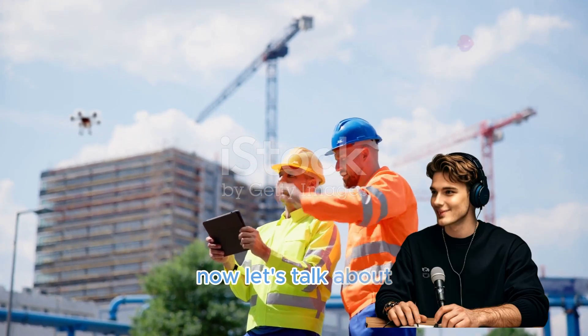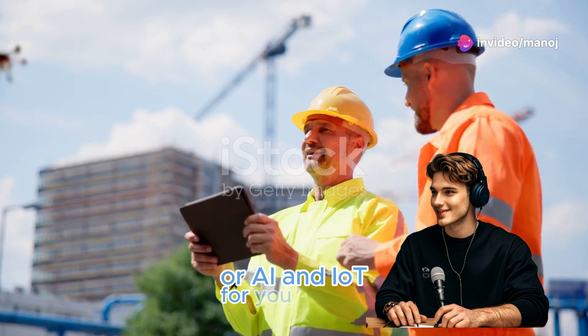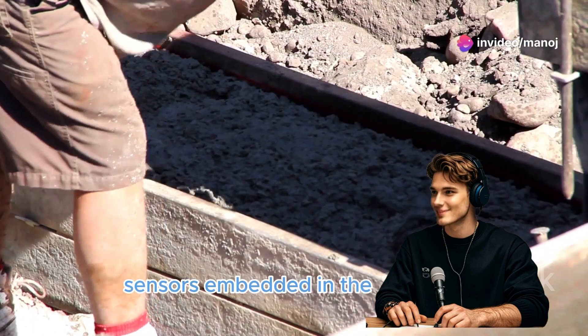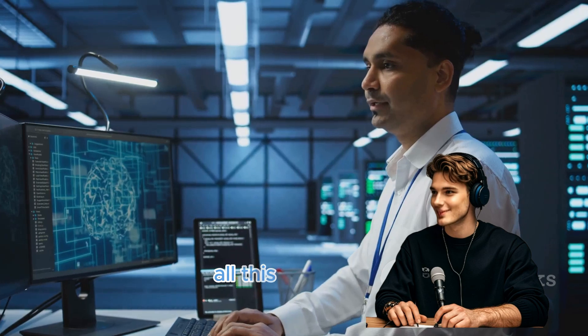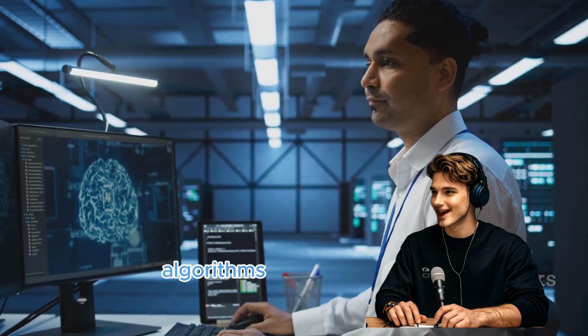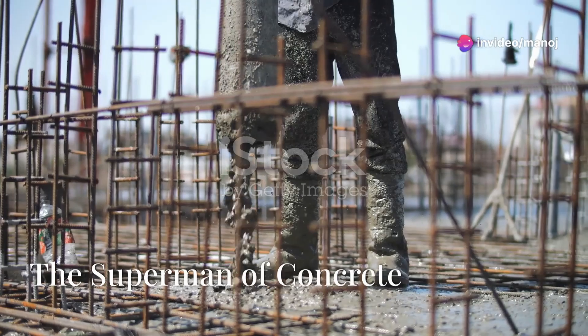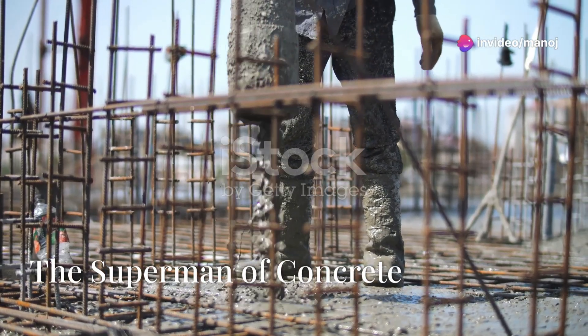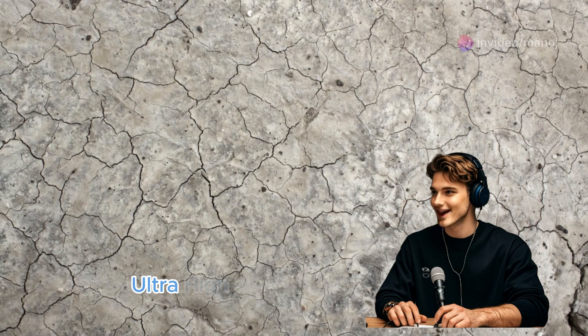Now let's talk about artificial intelligence and the Internet of Things, or AI and IoT. Sensors embedded in the concrete can track things like temperature, humidity, even stress levels. All this data gets crunched by AI algorithms that can predict potential problems like cracks before they form.